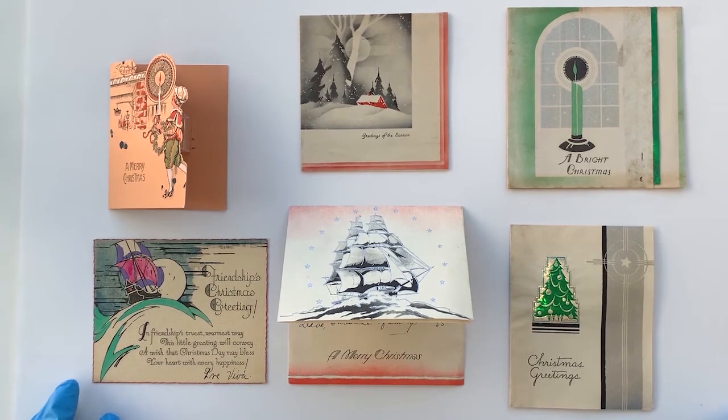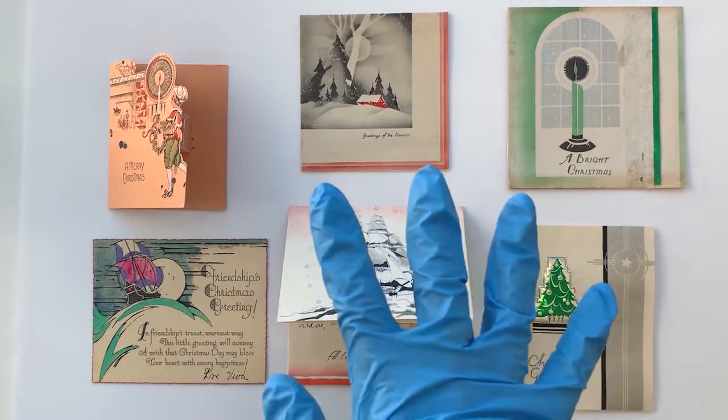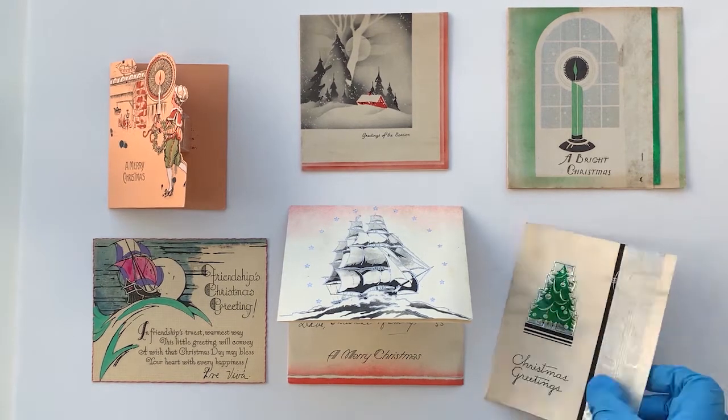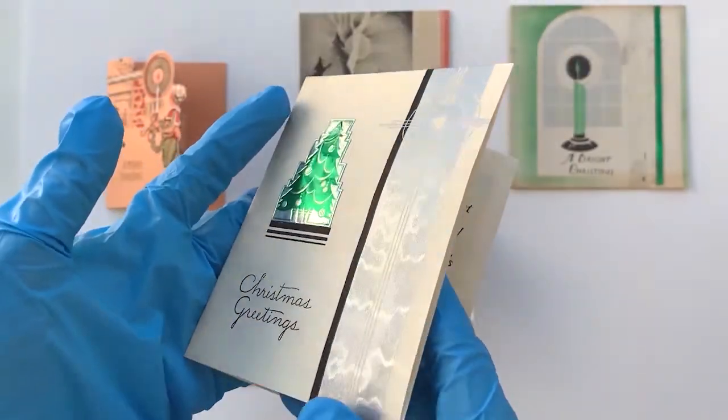Here we have some cards from the 1920s and 30s. You can see the reaction against the ornateness and scrolliness of the Victorian Art Nouveau styles we saw earlier. Here we've got clean simple lines, pastel colors, and gradually geometric shapes, with an emphasis on black and white and metallic foil of the Art Deco period. These look very modern to us even now.